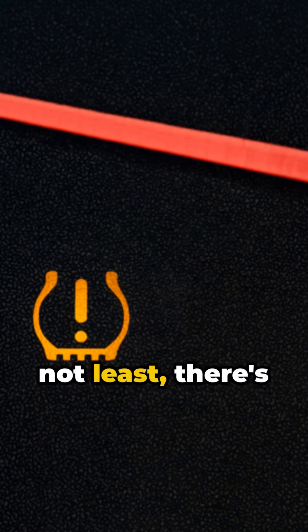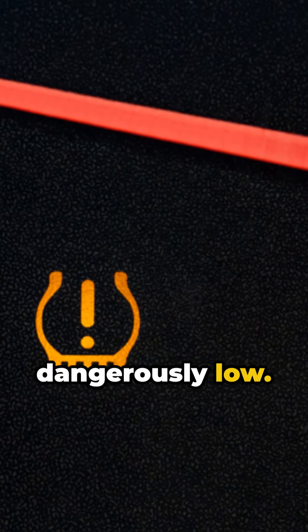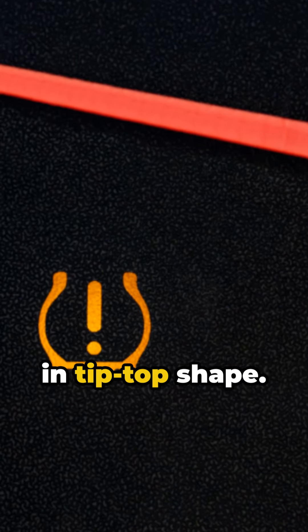Last but not least, there's the tire pressure monitoring system. It alerts you when your tire pressure is dangerously low. It's like having a tiny mechanic on board, making sure your tires are always in tip-top shape.